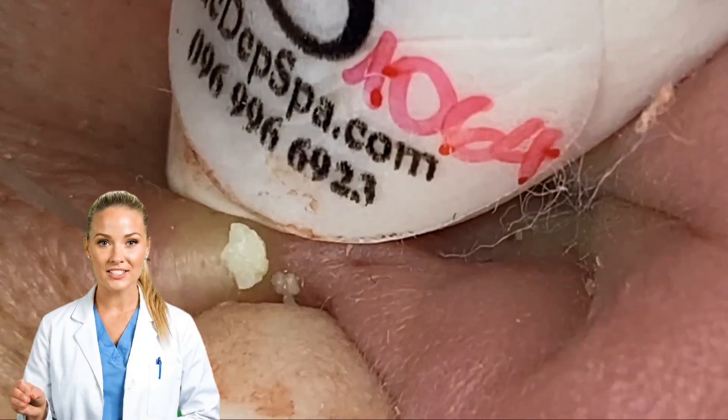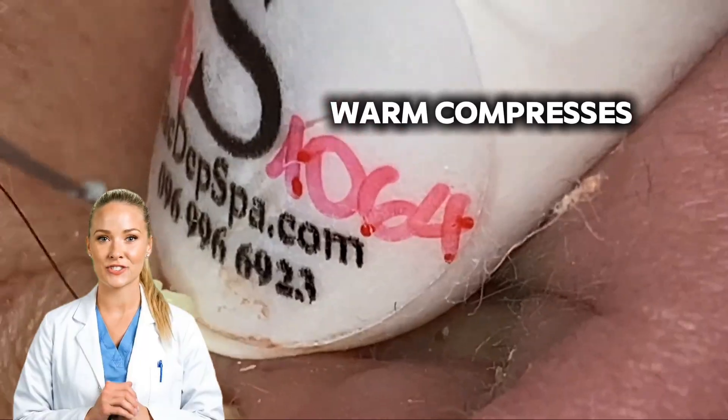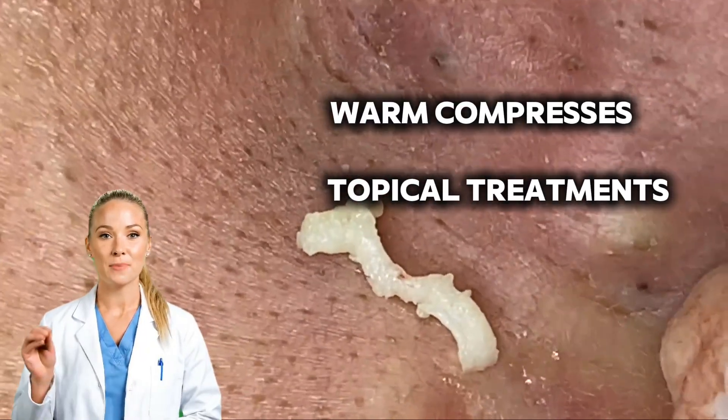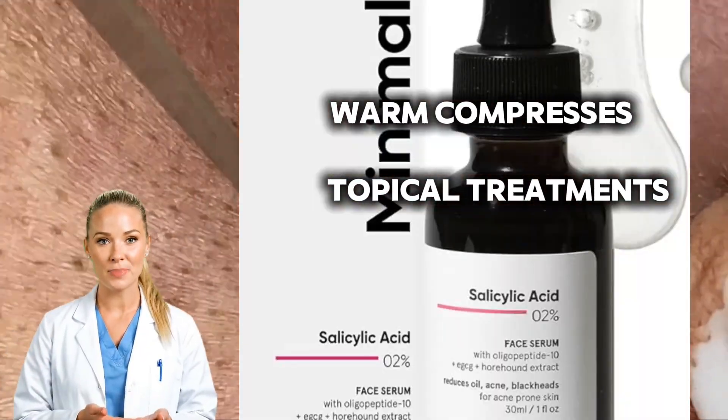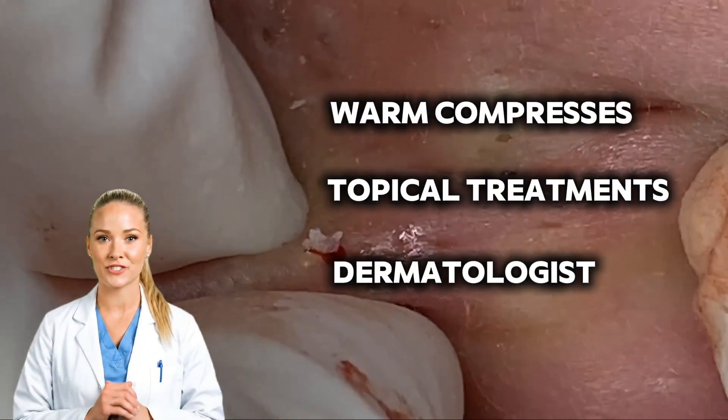So what should you do instead? Use warm compresses to encourage safe drainage. Apply doctor-recommended topical treatments like salicylic acid or benzoyl peroxide, and seek a dermatologist for painful, deep, or recurring lumps.